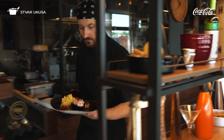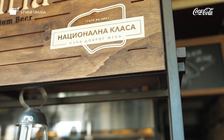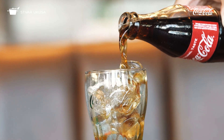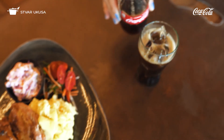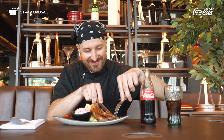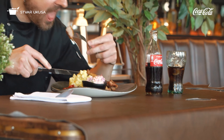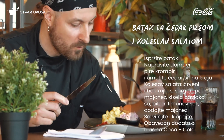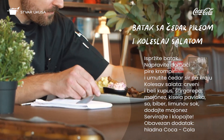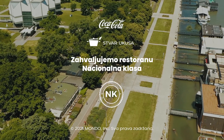Pokazao sam kako se pravi jedno jednostavno jelo koje možete kod kuće napraviti u bilo kom trenutku. Ako želite da imate pogled na Kalemegdan i na ušće Save u Dunav, svratite u Nacionalnu klasu. Prijatno! Hvala što pratite. Thank you.